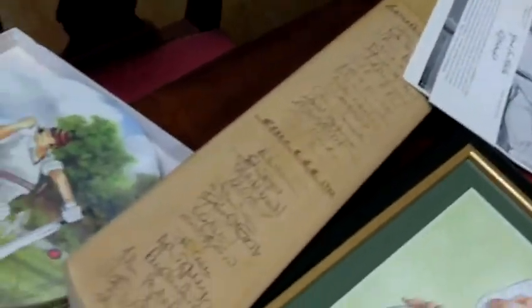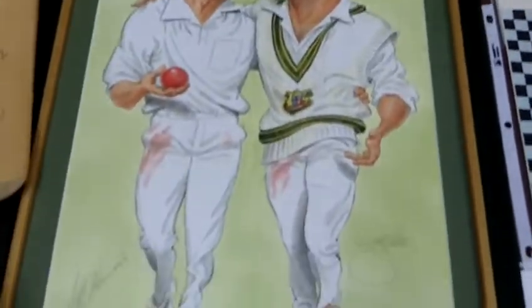We have one large cricket bat here, some coasters, and here's a framed picture with two autographs on it. I believe it's Jeff Thompson and Dennis Lily — Dennis Lily maybe.